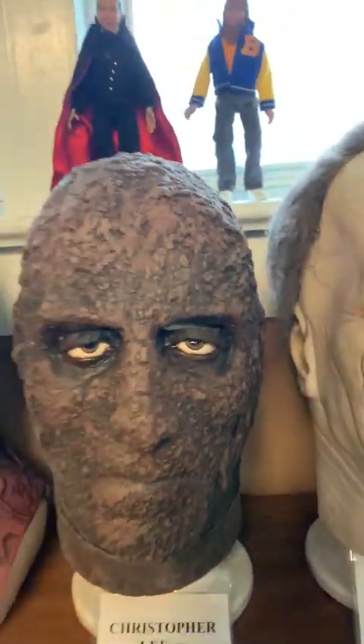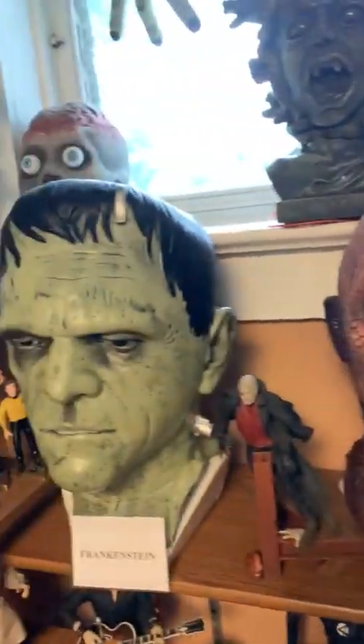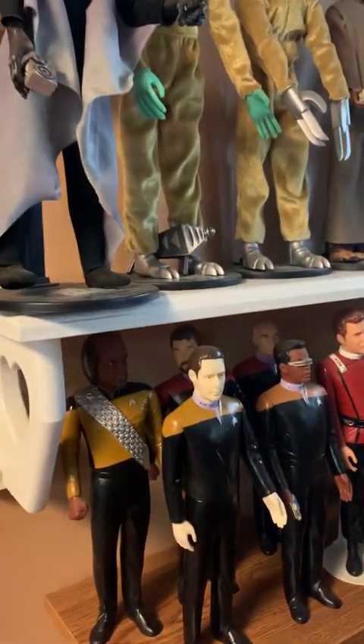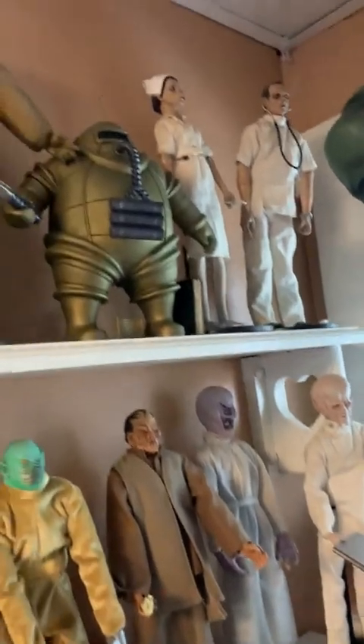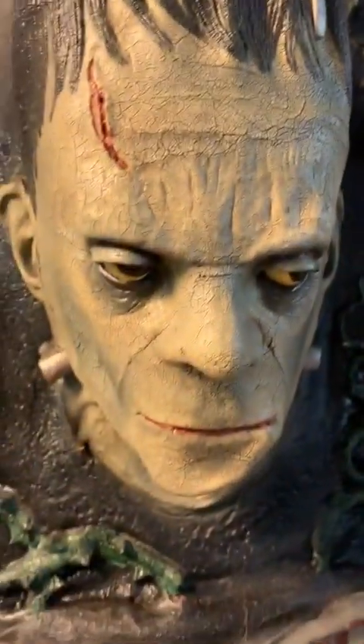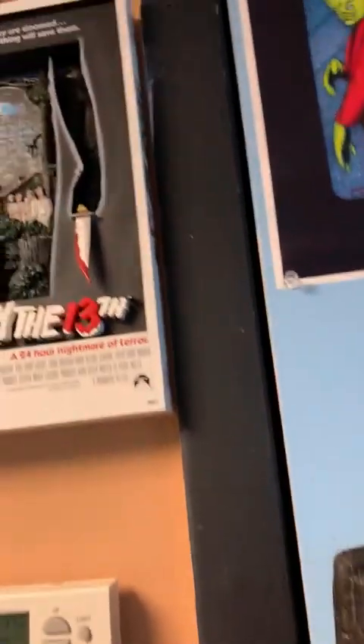Christopher Lee's The Mummy, Liam Neeson as Darkman, and of course Frankenstein. Then we have Star Trek: The Next Generation and the original series. Figures from the Outer Limits and the Twilight Zone. Then we have Frankenstein Beloved. Some more posters.